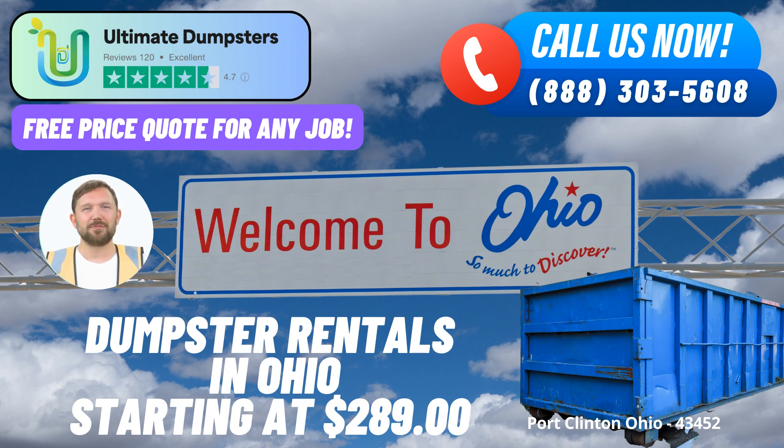Variety of Dumpster Sizes and Cost-Effectiveness. One of the standout features of Ultimate Dumpsters is their comprehensive range of dumpster sizes, ranging from the practical 10-yard option to the spacious 40-yard choice, catering to diverse project requirements. A 10-yard dumpster is ideal for small-scale tasks like yard waste removal, while larger sizes like the 40-yard dumpster are perfect for substantial undertakings like demolition debris or large-scale home renovations.